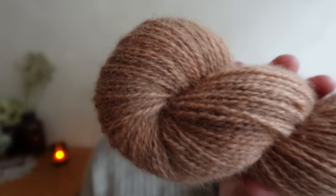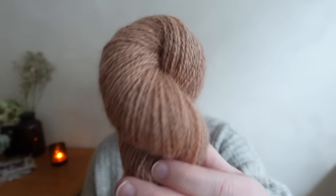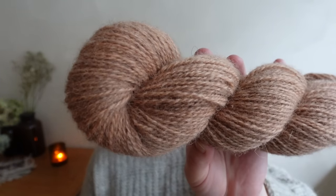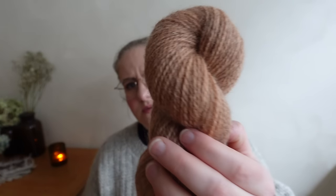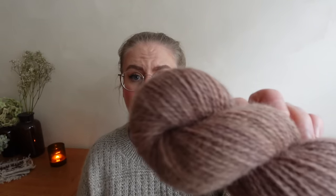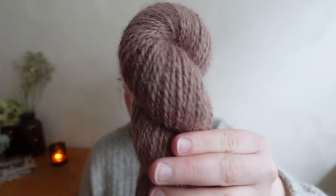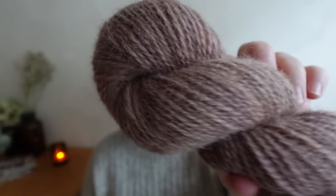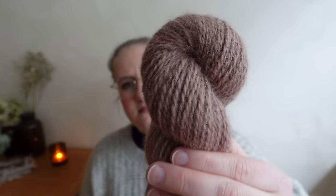Next up is a new colorway called Primrose — pretty close to our Hawthorn colorway but slightly less saturated. It's a nice warmish light pink; it might look a little more orangey on camera but it's really a dusty warm pink. Then we have Heather, which is more of a purpley, dusty lavender-pinkish shade.